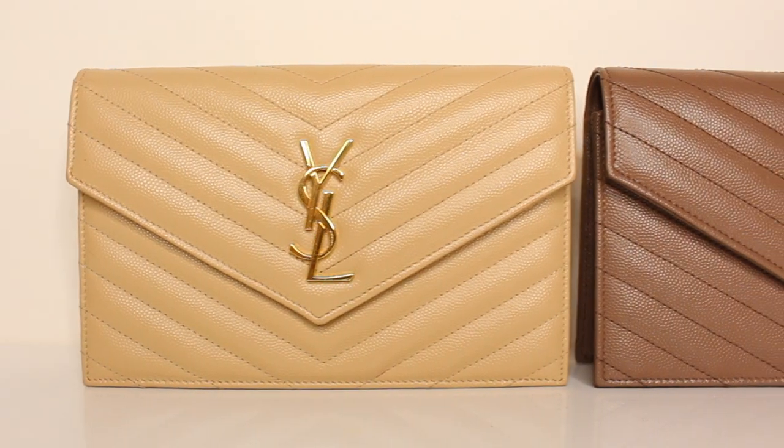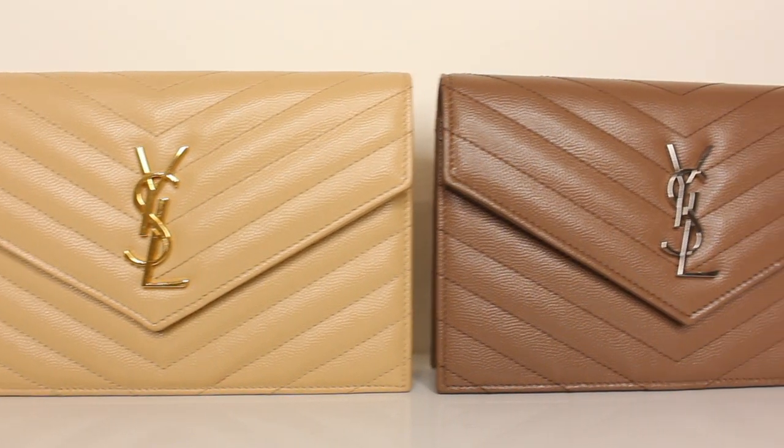Today we'll be talking about Carmen's recent purchase which is the Saint Laurent wallet and chain. There are multiple names depending on where you purchase it from — some people call it the envelope clutch, the monogram, or the monogram chain wallet. We'll link the exact one down below. Today we'll be going through the wear and tear of the bag, how the bag sits on us. We'll do a couple of modeling shots and also go through what the bag fits and any other helpful details.